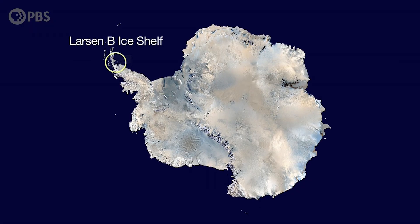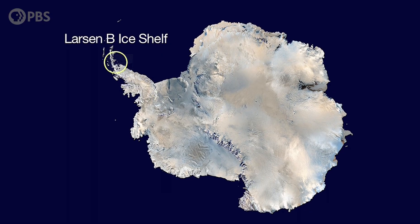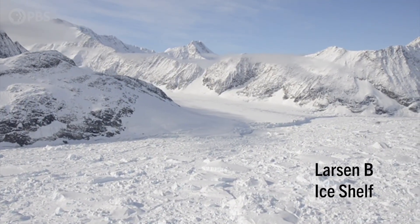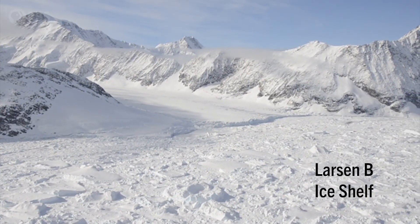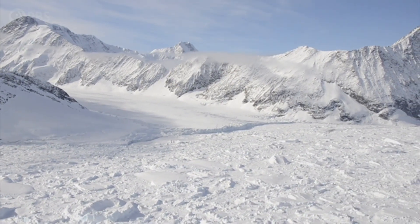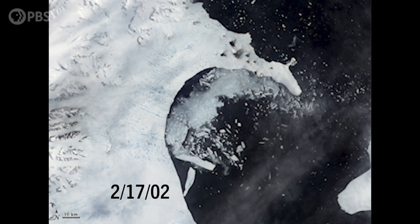Even more recently, we've seen that in a matter of weeks, glaciers can significantly change. The clearest example occurred in 2002, when an unprecedented 3,250 square kilometers of the Larsen B ice shelf collapsed in just over one month.